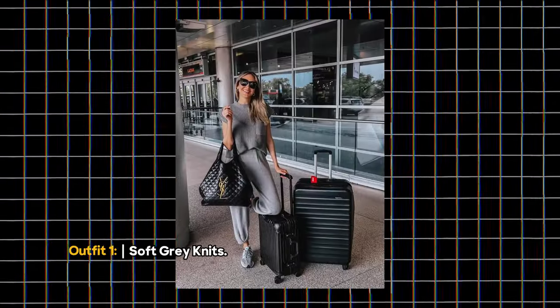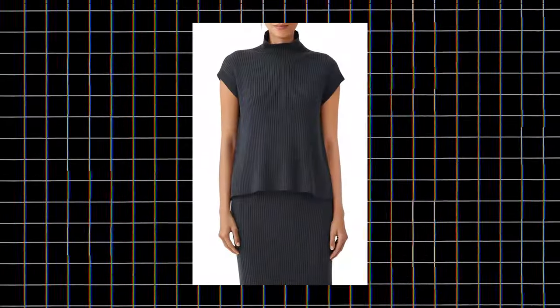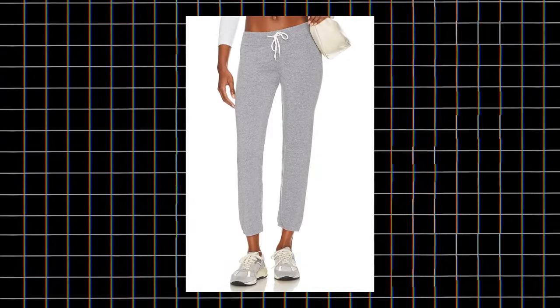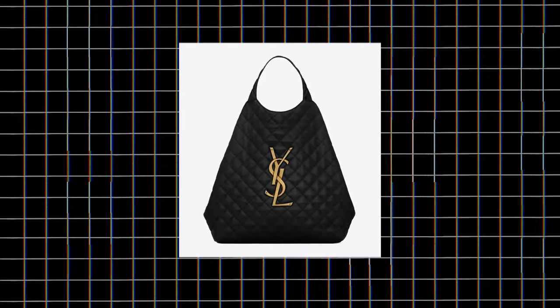Outfit 1: Soft Gray Knits. Our first airport outfit is all about soft gray knits. Soft knit joggers are a must-have for any traveler, and they're guaranteed to keep you warm and cozy on those long flights. Pair them with your comfiest sneakers and an oversized tote bag for all your airport essentials.